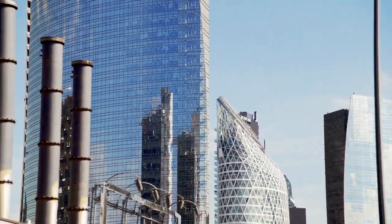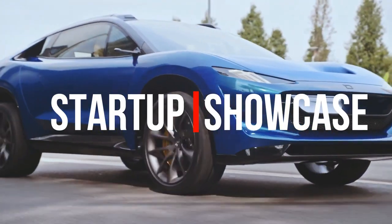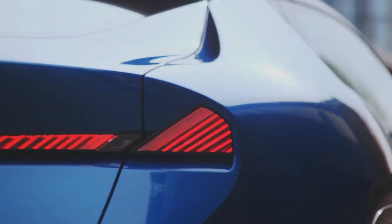Hey, I'm Creech, this is CreechinCars, and today I'm going to be going over everything you need to know about the Draco Dragon, an insane 2,000 horsepower hyper SUV. I'll go over the exterior and interior design, as well as the performance and features of the Dragon. But first, here's a bit of background.